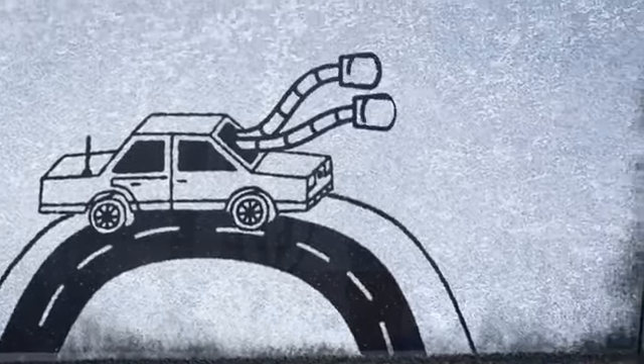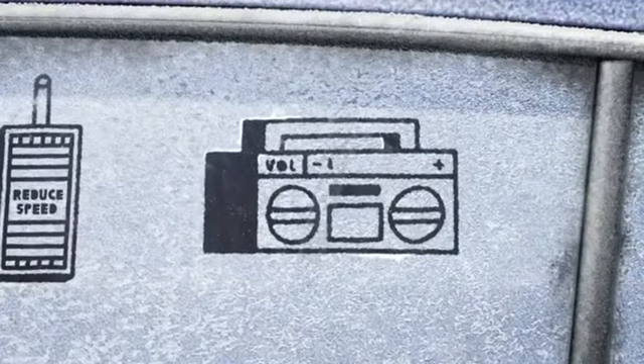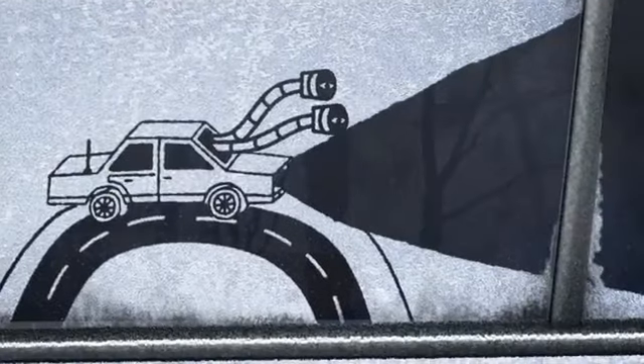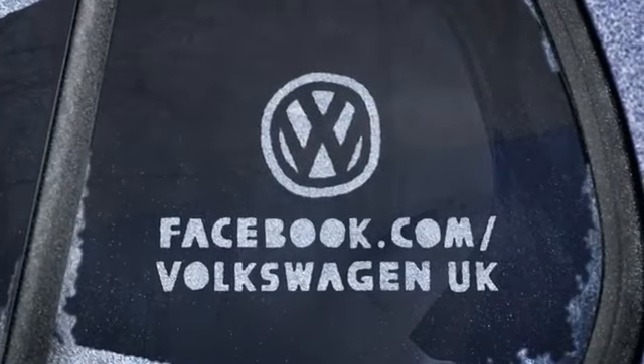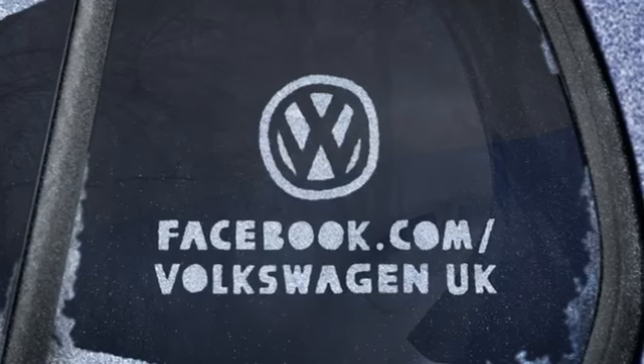And be aware of your fellow drivers. Turn off your radio so you can hear them and turn on your lights so other drivers can see you. You can't predict the weather, but you can prepare for it. Volkswagen — guiding you through the winter.